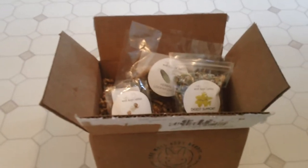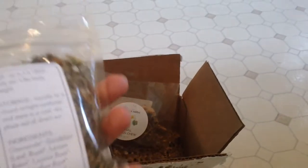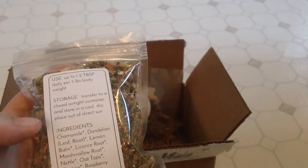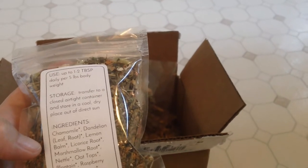I'm always looking for natural products for Sudoku and I do feed him flowers and herbs. Now this is something I normally feed him: chamomile, dandelion, leaf root, lemon balm, nettle, plantain, raspberry leaf, rosemary, thyme.